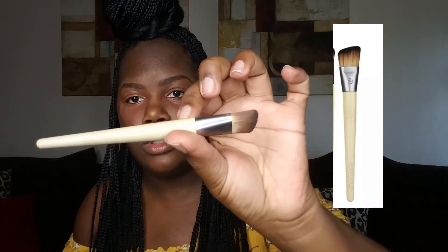I have this EcoTools angled foundation brush that I use to blend out the concealer underneath my eyes. After that concealer, I go ahead and put on this LA Girl Pro Concealer in the color Fawn. It gives my under eyes a little highlight — it's not as dark. The first concealer gets the pigmentation closer to my skin tone, and this one is just to highlight.